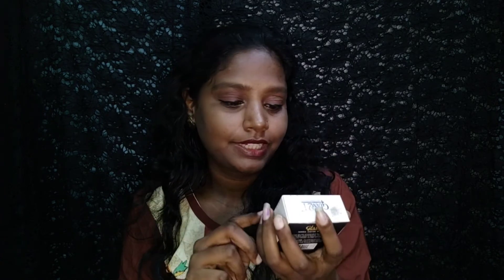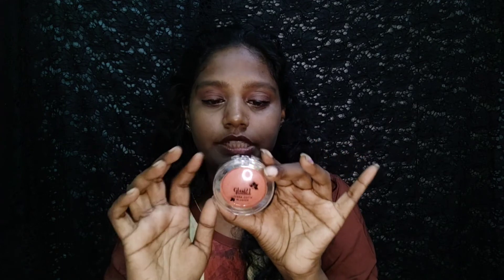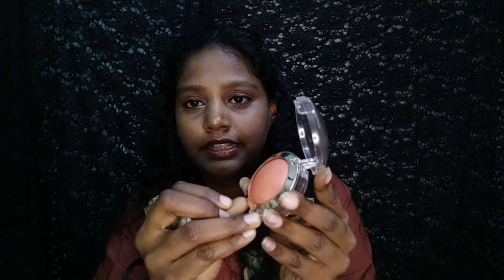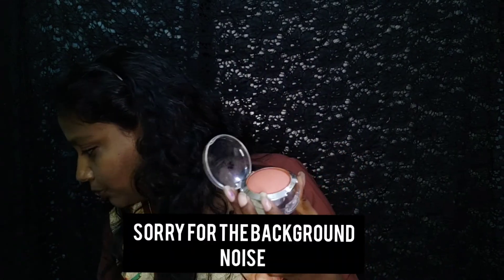I'm going to use a Glam 21 brand terracotta blush — 3-dimensional contour with bright rosy cheeks. The shade is 06 terracotta color. We will start with the film, use a brush, and a mirror. This is a great package and it includes a nice brush.